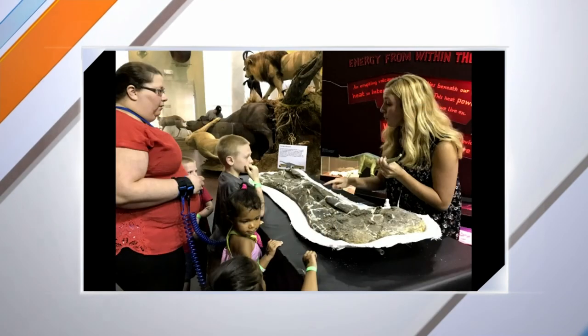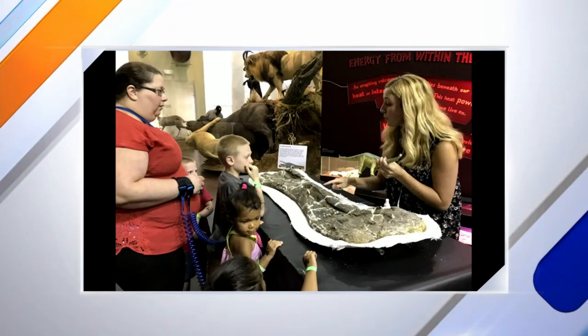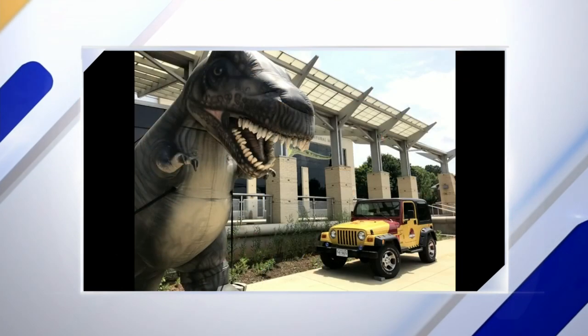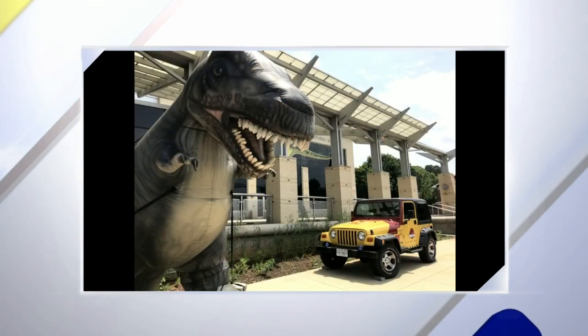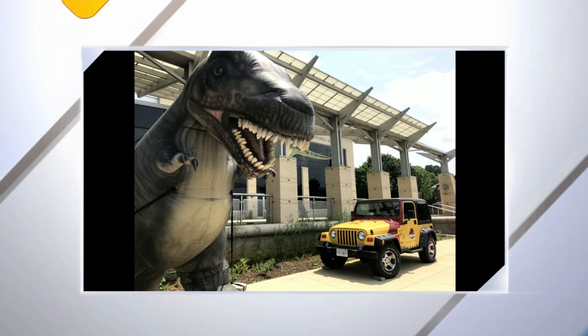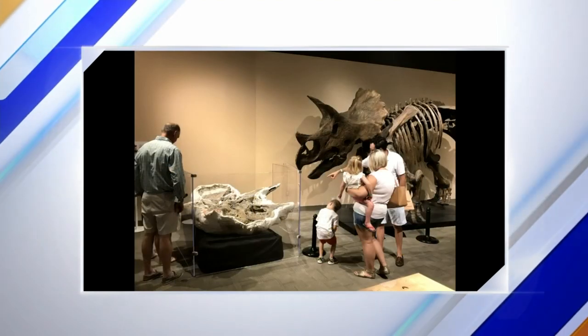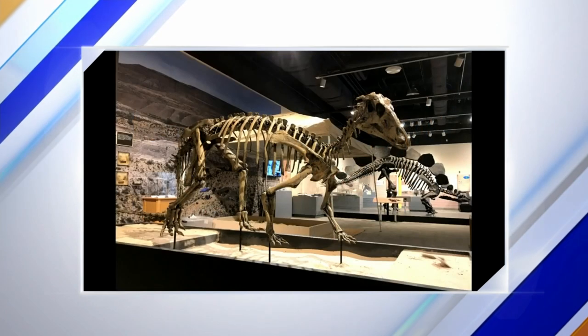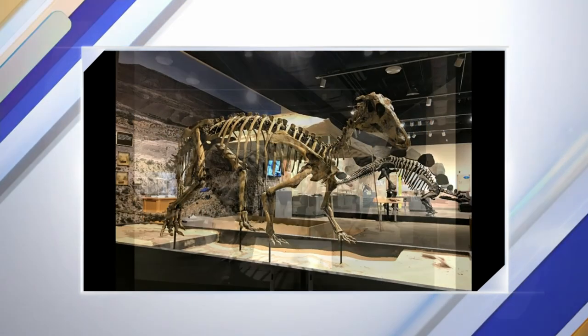We're going to have a ton of stuff from our collections here — real dinosaur bones people are going to be able to see and touch from a lot of different digs, including the one we just got back from a couple weeks ago. Plus we're going to have exhibitors from five different places: University of Lynchburg, App State — they're all going to be bringing fun dinosaur stuff too.